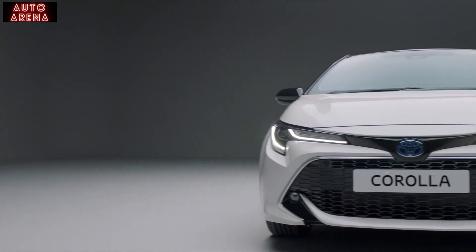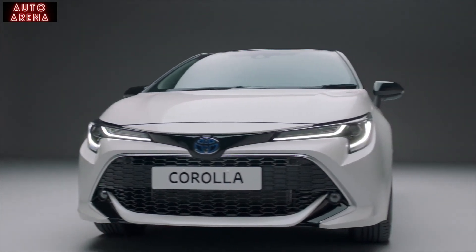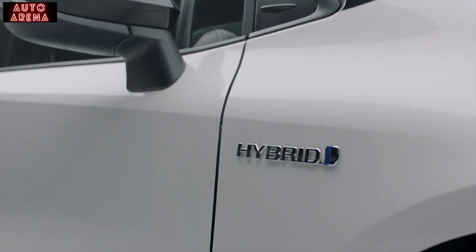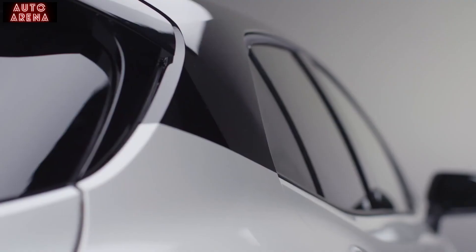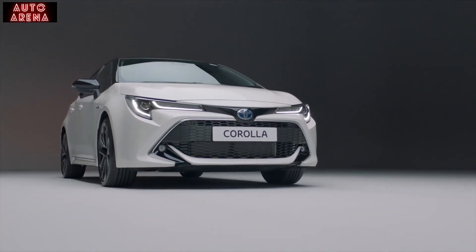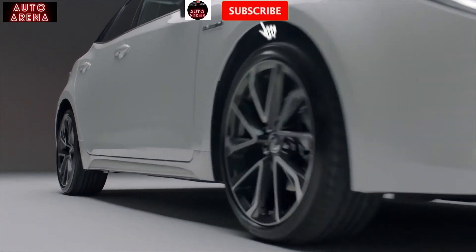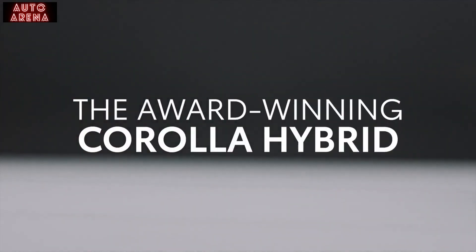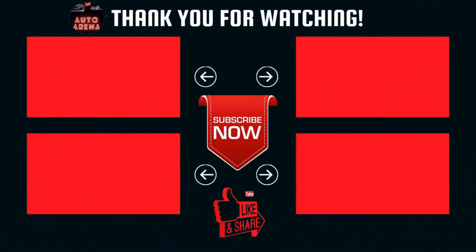It's just one of the reasons that experts have voted the sleek, stylish and efficient Corolla Hybrid a winner. With power and precision the Corolla Hybrid makes every drive more confident. Corolla Hybrid.